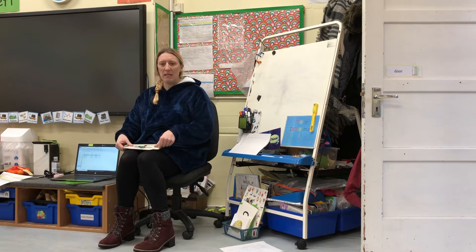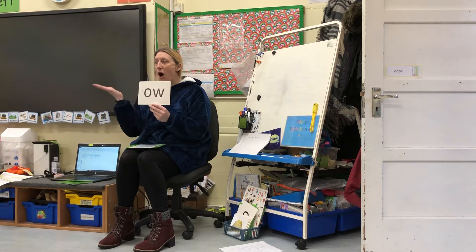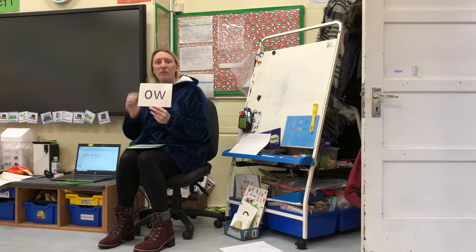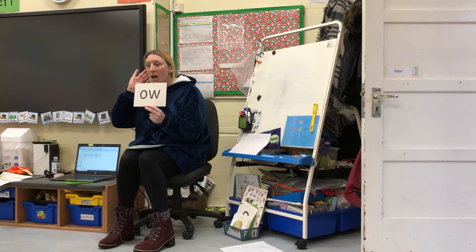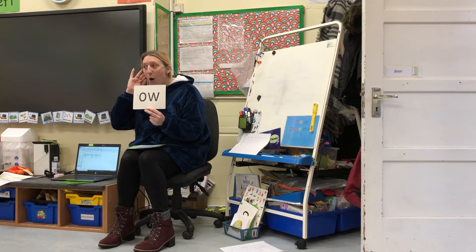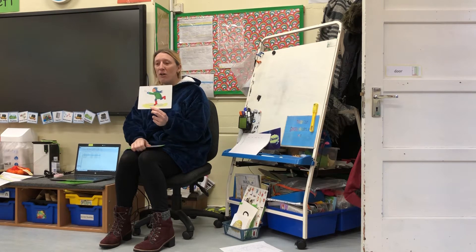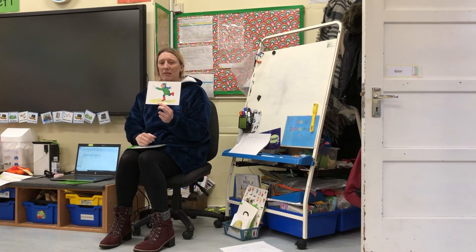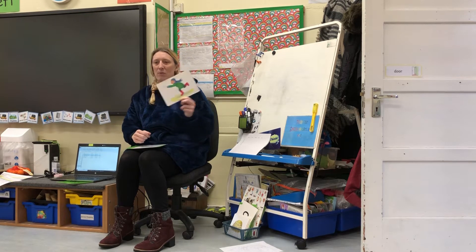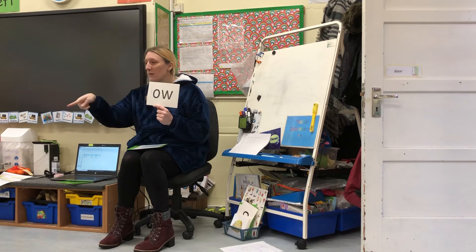This week's sound we're going to be learning is the 'ow' sound — 'ow' as in 'throw the snow.' So if you see this we're going to say 'ow,' and if we see this we're going to sing 'throw the snow, ow ow ow.' It's my turn to say 'ow.' Your turn to say 'ow.' Ow.